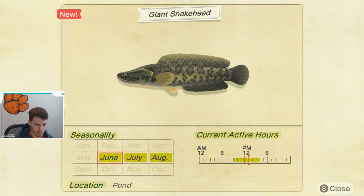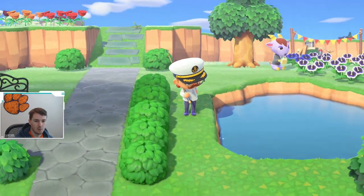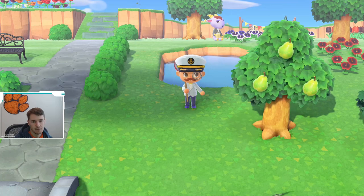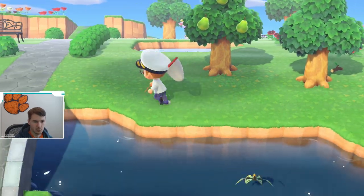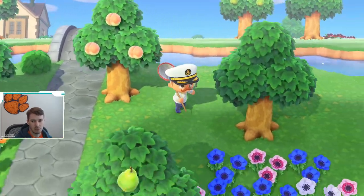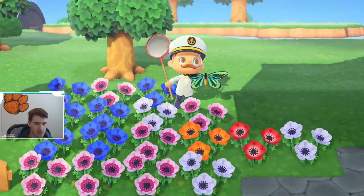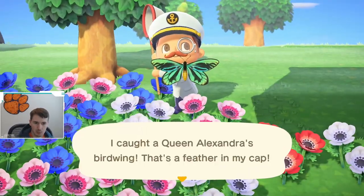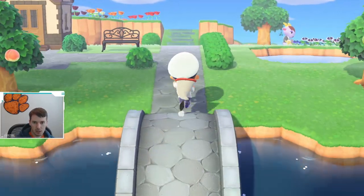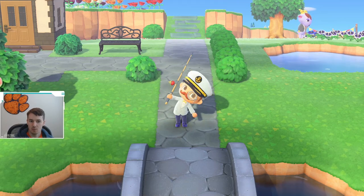Those hours are pretty much in the middle of the day. Just knowing that most people only have one, maybe two ponds on their island, and the fact that it is a large shadow with limited availability from a time slot perspective — a giant snake head is going to be one of those fish that just annoys people to catch. But I do think people will be able to get it. You just got to remember to check your ponds and keep an eye out for that large shadow in the pond.